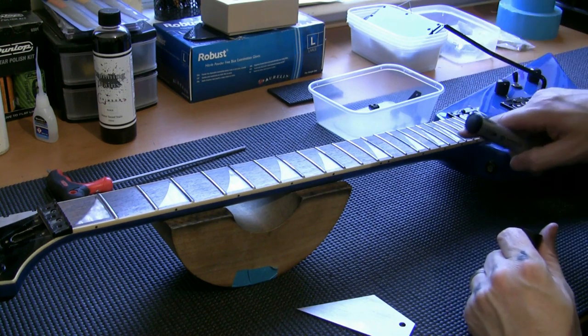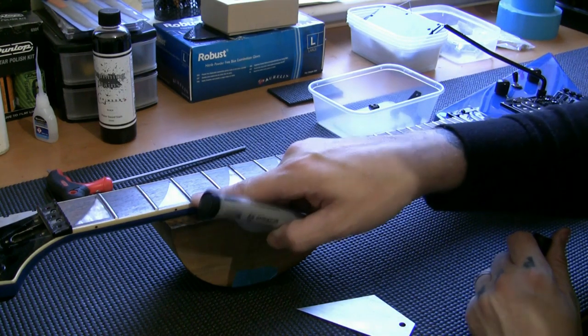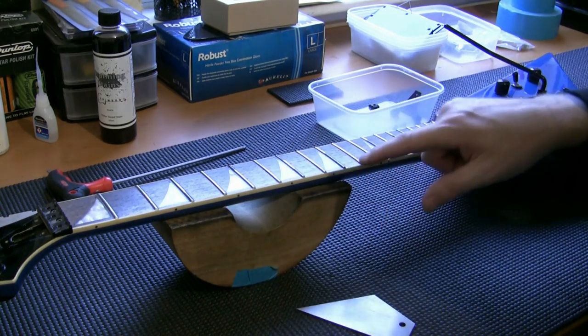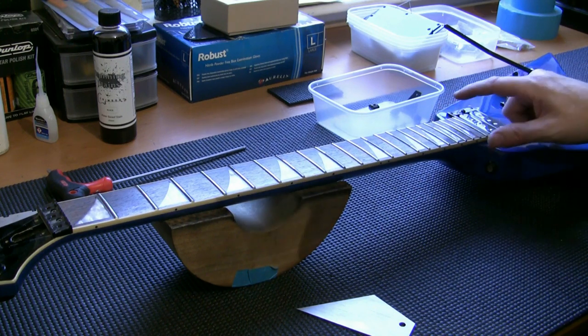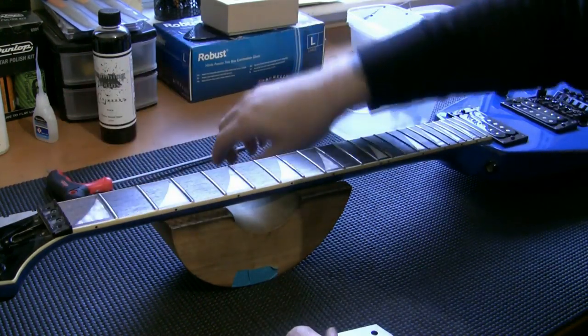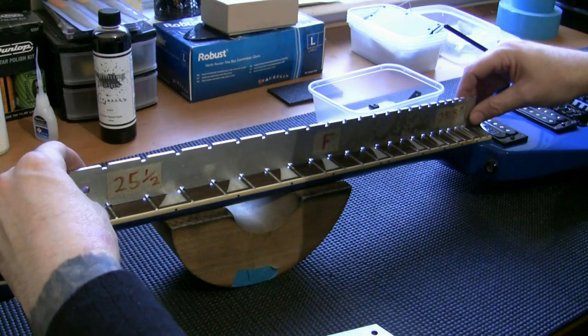So there we go — we have 11 frets with high spots, and counting them up: 14 high spots over 11 frets. Complete fret level for this one. I'll remove the nut in a moment, get everything prepared and ready for the complete fret level.